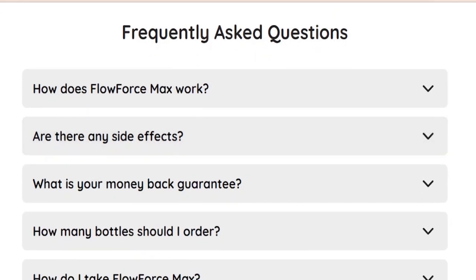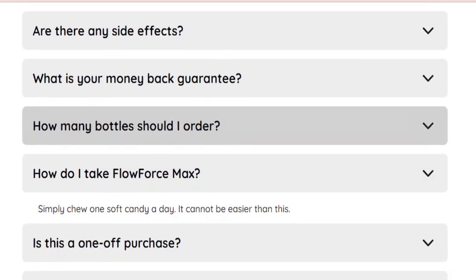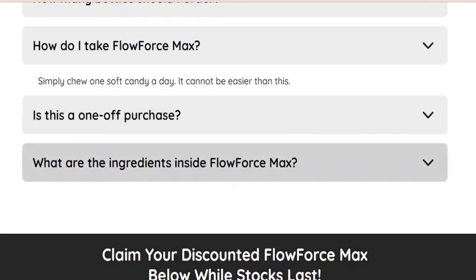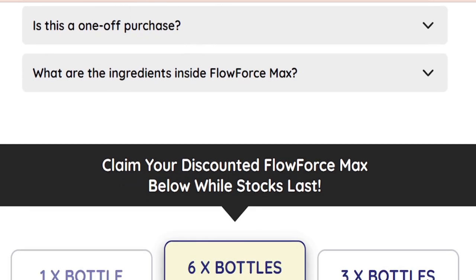Between the best pricing options, the safest and most effective tested ingredients of the formula, and a highly secure payment method, there is no reason to fall victim to fake Flowforce Max scams from fraudulent vendors and resellers trying to make a quick buck on such a successful product.